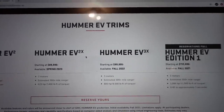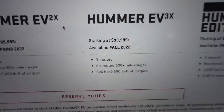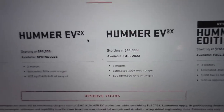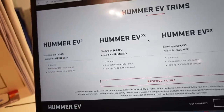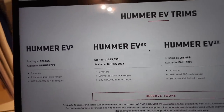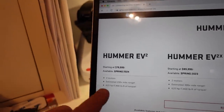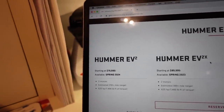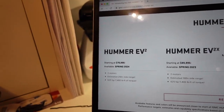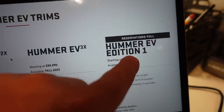The Edition One has a thousand horsepower and 11,500 pound-feet of torque, releasing in fall of next year. Then there's the Hummer EV3X coming in 2022 — also three motors but only 800 horsepower and 9,500 pound-feet of torque. After that is the EV2X with 625 horsepower and 7,400 pound-feet of torque, and then the base EV2 — same 625 horsepower and 7,400 pound-feet of torque.